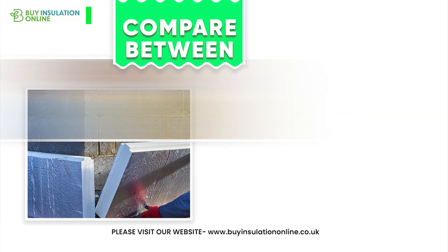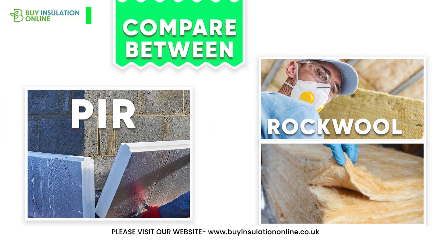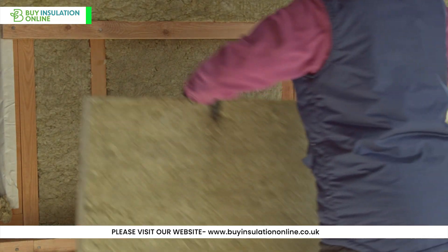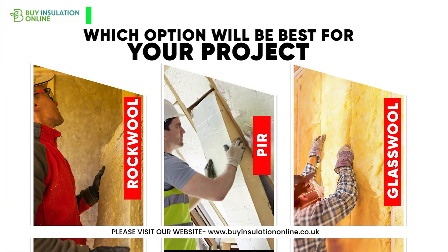Welcome to our channel. Today we're comparing three popular insulation materials: PIR and two types of mineral wool — rock wool and glass wool. Proper insulation is crucial for energy efficiency, comfort, and building longevity. Let's explore which option might be best for your project.